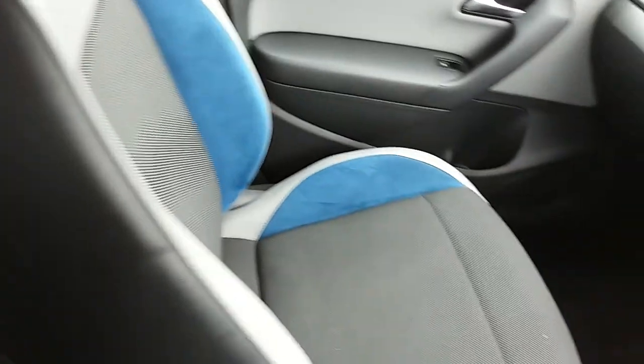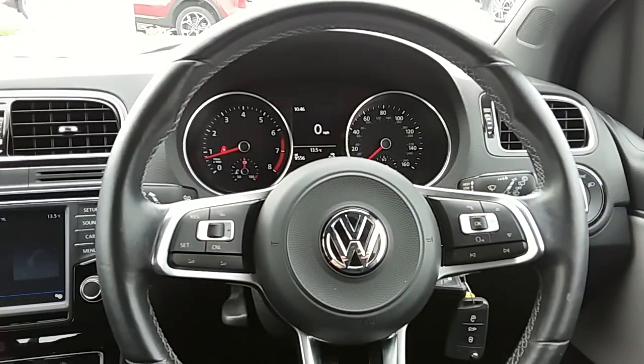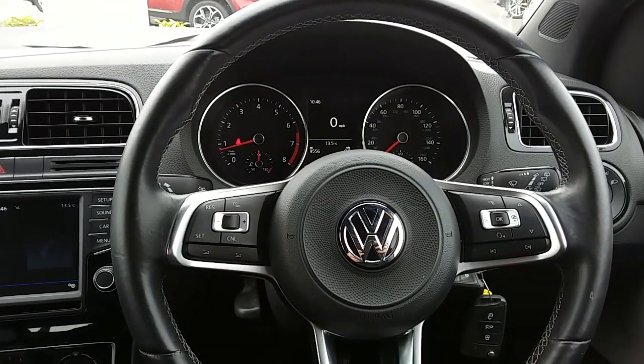Now if you'd like any more information on this car, or you'd like to go and view it for yourself, just give us a quick visit in our showroom which is on Pogway Avenue in Sheffield. Thanks for watching.